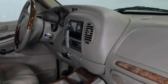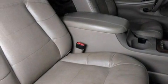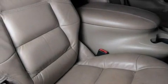Memory settings for the seat positions so you can recall your favorite alignment with the push of one button. Cruise control, leather seats, an air suspension, a locking rear differential, running boards, an anti-lock braking system, dual power seats, and an anti-theft protection system.